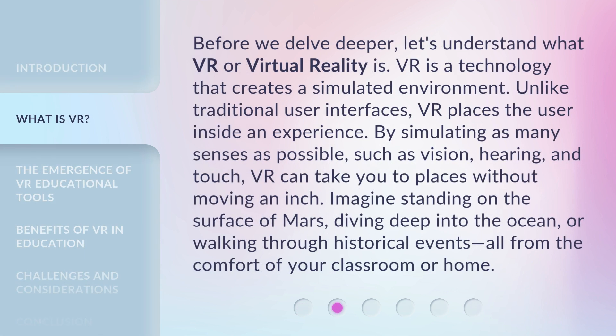Before we delve deeper, let's understand what VR, or virtual reality, is. VR is a technology that creates a simulated environment. Unlike traditional user interfaces, VR places the user inside an experience by simulating as many senses as possible, such as vision, hearing, and touch.